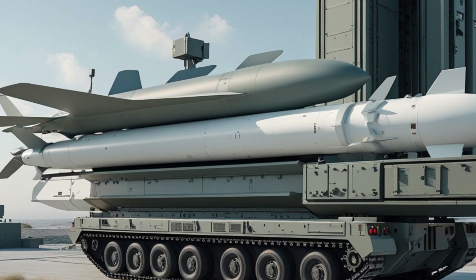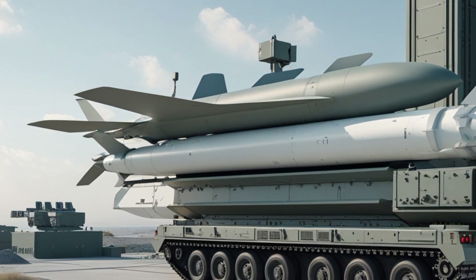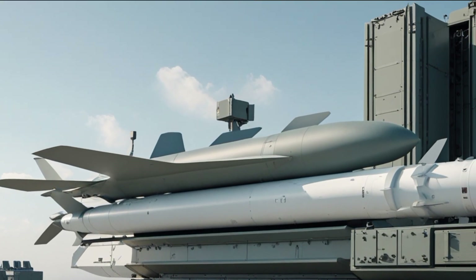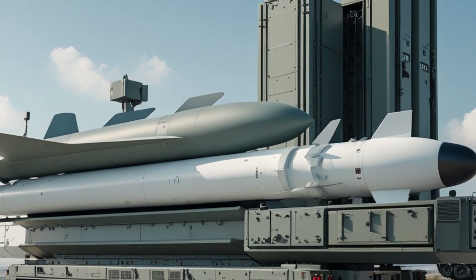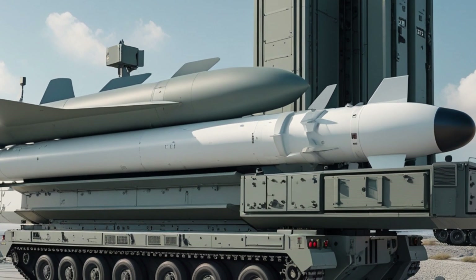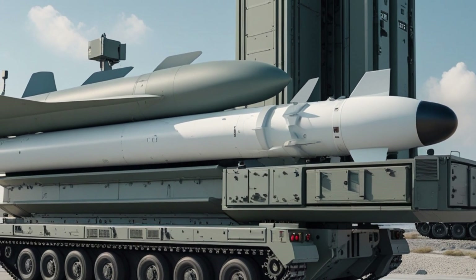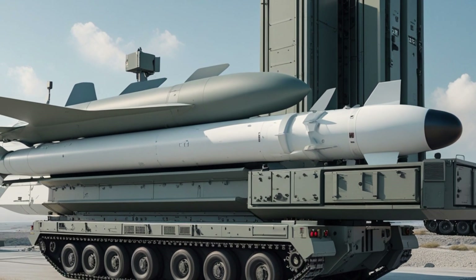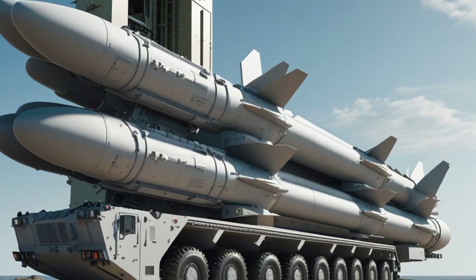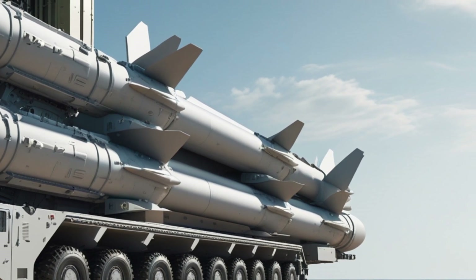The SM-3 was originally developed for use with the Aegis combat system aboard U.S. Navy ships like Arleigh Burke-class destroyers and Ticonderoga-class cruisers. The system uses the powerful AN/SPY-1 radar to detect and track targets, along with the MK-41 vertical launch system to fire missiles. However, as threats evolved and the need for stationary, ground-based defense systems increased, the Aegis system was adapted for land deployment.